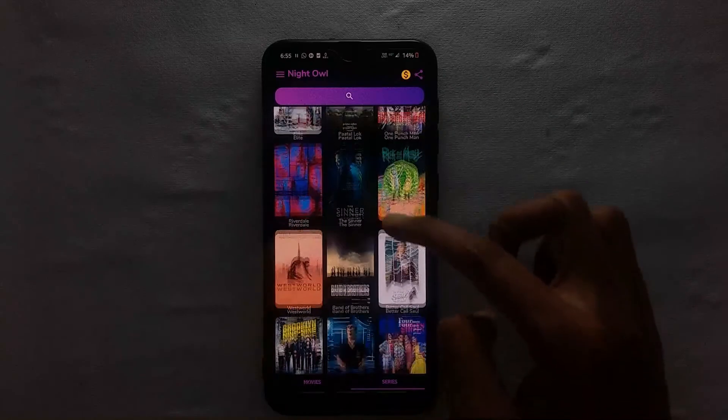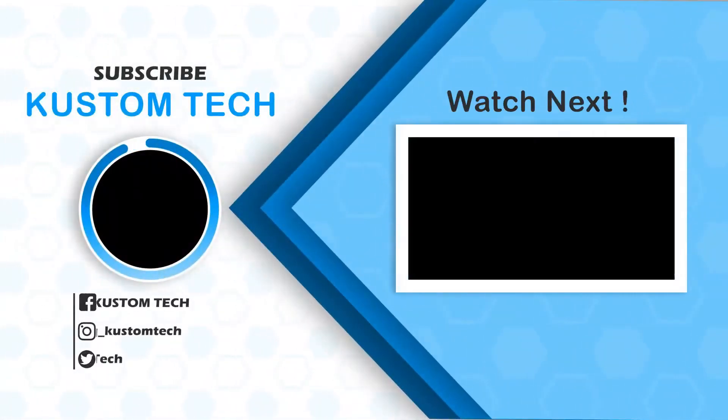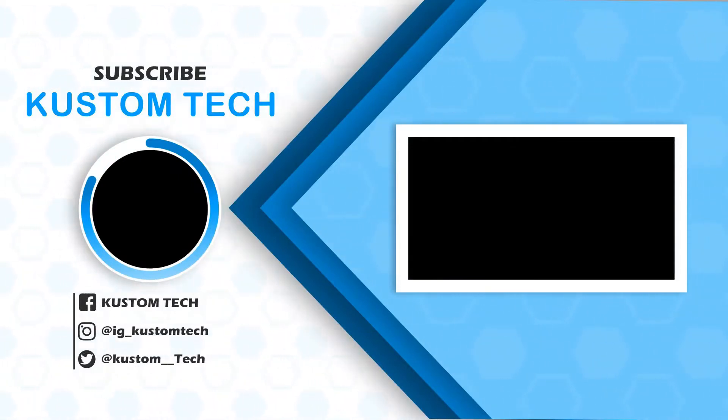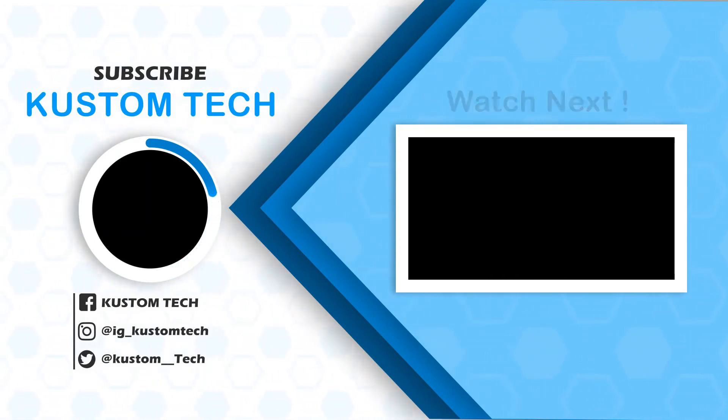That's it for this video. See you in the next one. Bye.